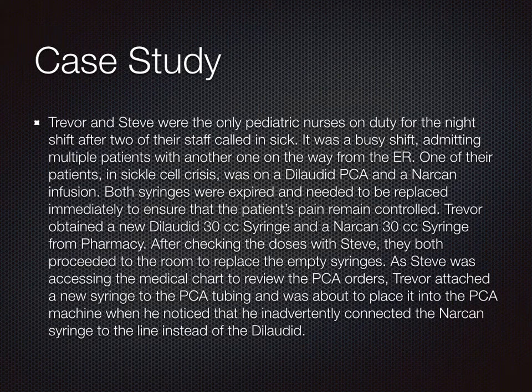Now let's review the following case study. Trevor and Steve were the only pediatric nurses on duty for the night shift after two of their staff called in sick. It was a busy shift, admitting multiple patients with another one on the way from the ER. One of their patients, in sickle cell crisis, was on a Dilaudid PCA and a Narcan infusion. Both syringes were expired and needed to be replaced immediately. Trevor obtained a new Dilaudid 30cc syringe and a Narcan 30cc syringe from pharmacy. After checking the doses with Steve, they proceeded to the room to replace the empty syringes. As Steve was accessing the medical chart to review the PCA orders, Trevor attached a new syringe to the PCA tubing and was about to place it into the PCA machine when he noticed that he had inadvertently connected the Narcan syringe to the line instead of the Dilaudid.